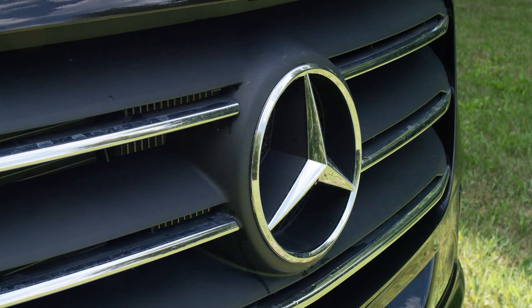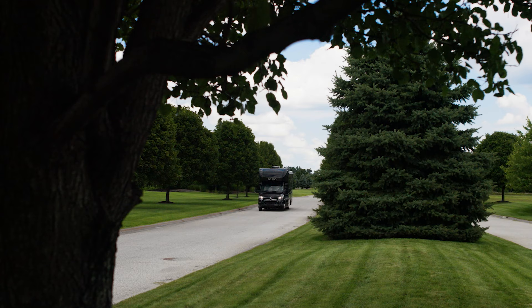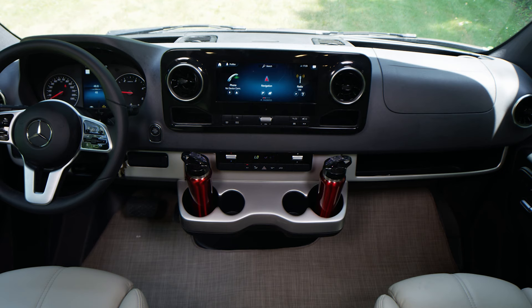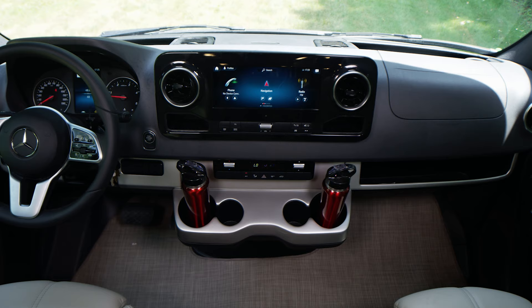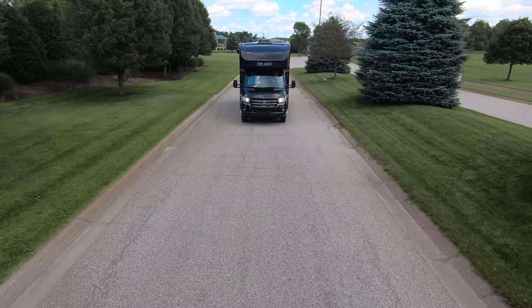Underneath every Delano sits a reliable, quality Mercedes-Benz Sprinter chassis. You're packing a 3.0L V6 with 188 horsepower and 325 pound-feet of torque under the hood, and a cockpit filled with safety features designed to add another level of comfort when you're behind the wheel — things you never have to think about but are glad you have.